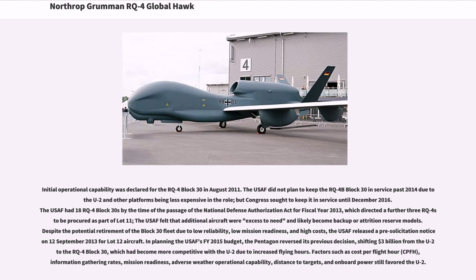Initial operational capability was declared for the RQ-4 Block 30 in August 2011. The USAF did not plan to keep the RQ-4B Block 30 in service past 2014 due to the U-2 and other platforms being less expensive in the role, but Congress sought to keep it in service until December 2016. The USAF had 18 RQ-4 Block 30s by the time of the passage of the National Defense Authorization Act for fiscal year 2013. In planning the USAF's FY2015 budget, the Pentagon reversed its previous decision, shifting $3 billion from the U-2 to the RQ-4 Block 30, which had become more competitive with the U-2 due to increased flying hours.